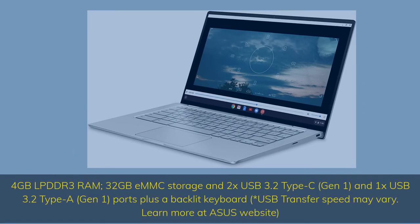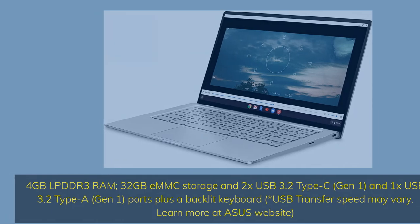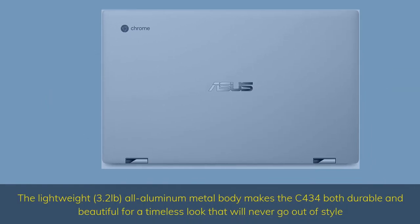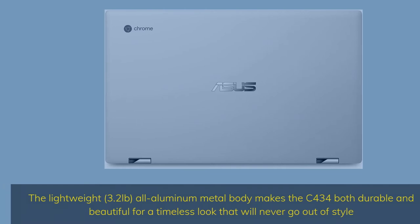4GB LPDDR3 RAM, 32GB eMMC storage, and 2x USB 3.2 Type-C Gen 1 and 1x USB 3.2 Type-A Gen 1 ports, plus a backlit keyboard. USB transfer speed may vary — learn more at the ASUS website. The lightweight 3.2-pound all-aluminum metal body makes the C434 both durable and beautiful for a timeless look that will never go out of style.